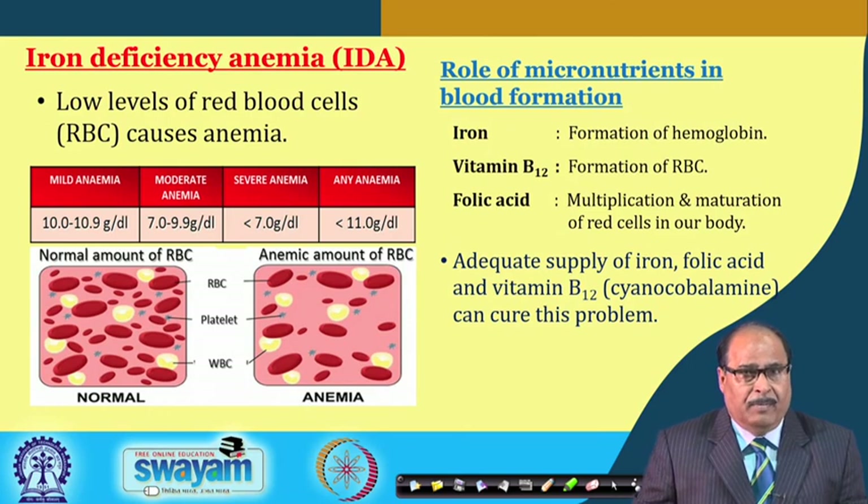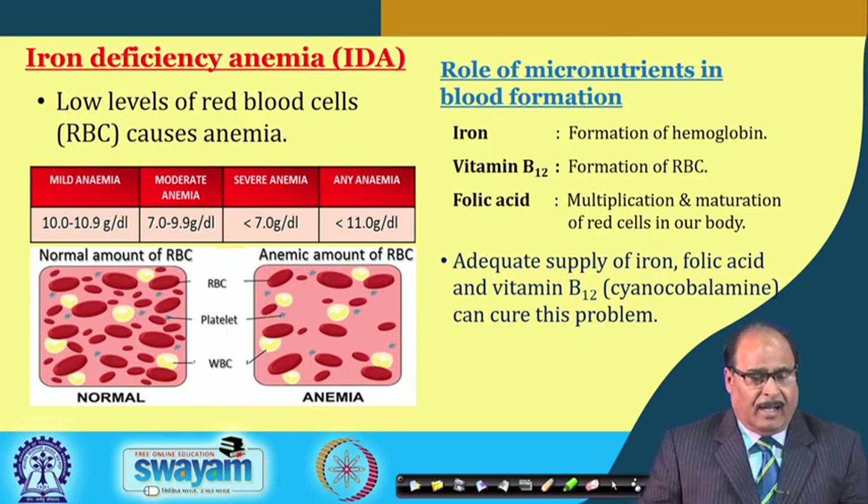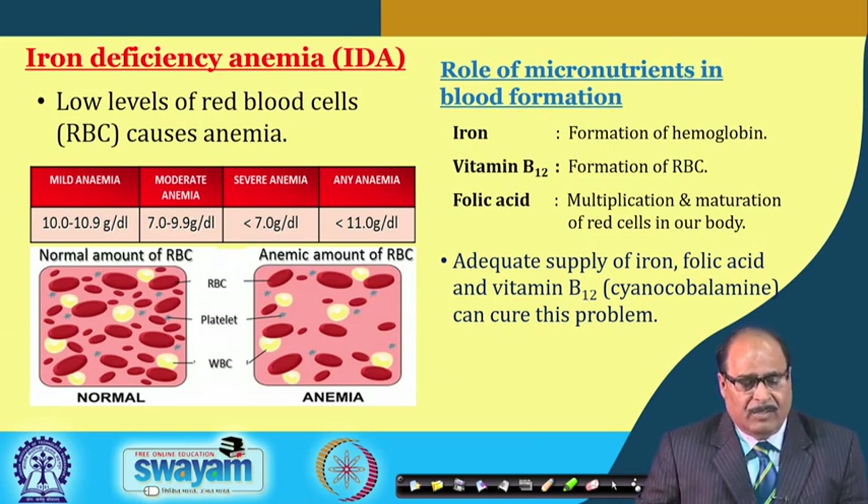Iron deficiency anemia is mainly due to low levels of RBC in the blood. Depending upon the type or level of RBC, it can be divided into different categories: mild anemia, moderate anemia, severe anemia, or any anemia — where the hemoglobin content is less than 11 grams per deciliter.